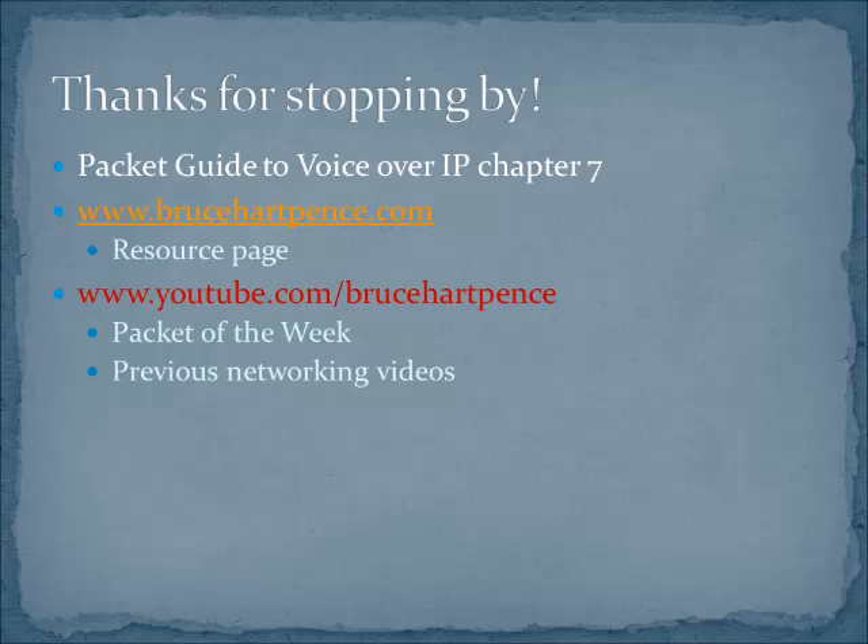I hope that little brush-up on SCCP from Cisco helps you out. Remember that was Chapter 7 in the Voice over IP book and we're just hitting the high points there. You can cruise around BruceHartfence.com and take a look at what else we've got going on there. The channel has all the videos we've done so far and whatever else is coming up. Thanks again for listening and watching, and may your packets always reach their destinations.